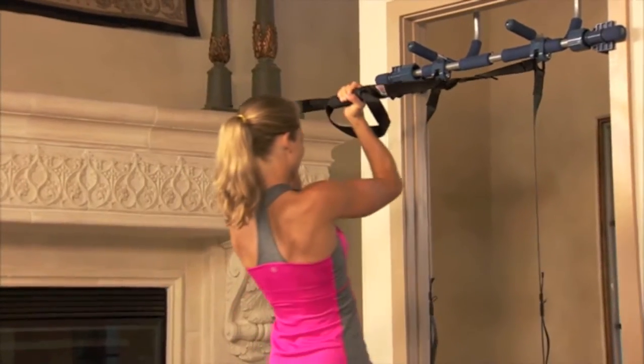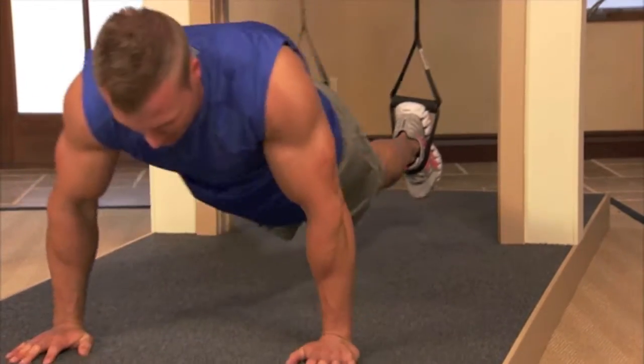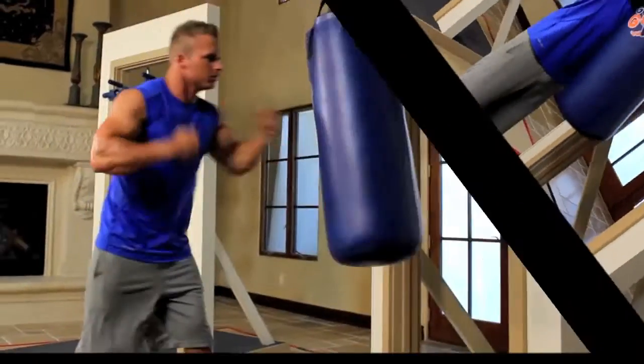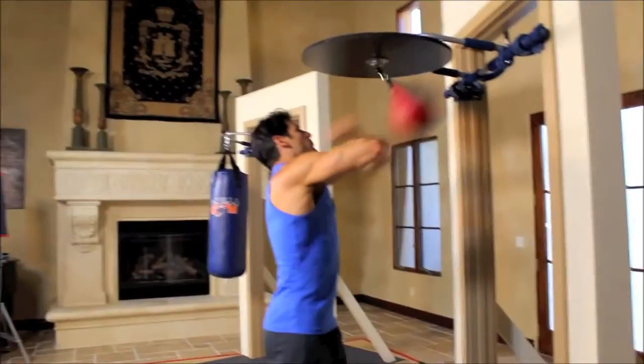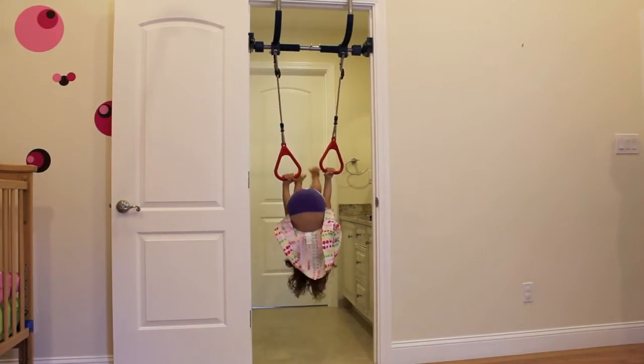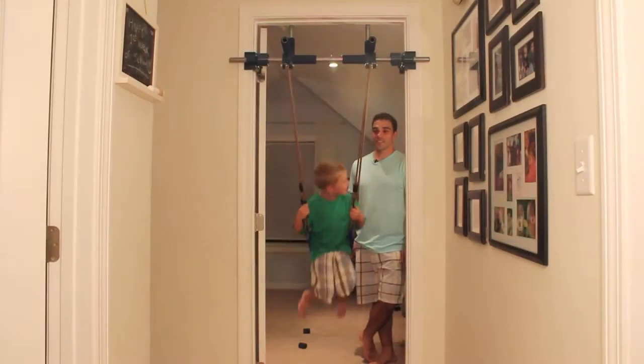From fun fitness programs that shape your body in just 11 minutes per day to just pure plain fun, the compact portable Gorilla Gym offers unique exercise programs and attachments in the convenience of your own home. Without any tools, drilling, bolts or holes, it fits into your doorway in just seconds and provides hours of enjoyment for you and your entire family.